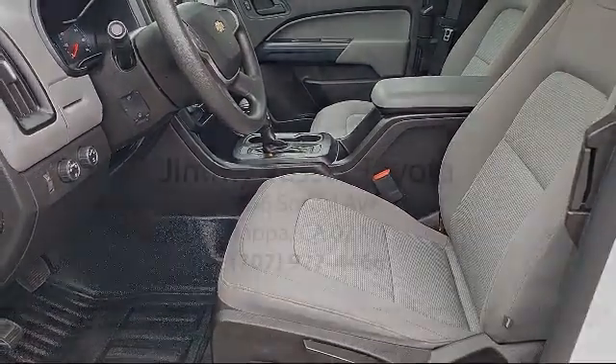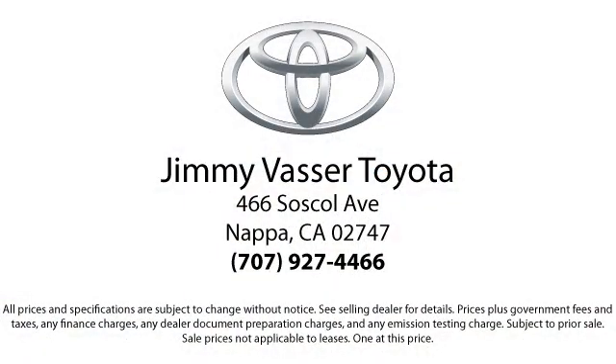And on all domestics going back 10 years, we have a three month or 3,000 mile powertrain warranty.